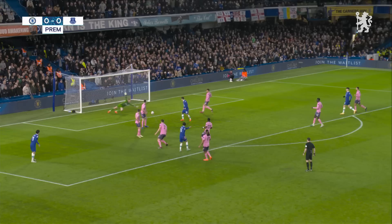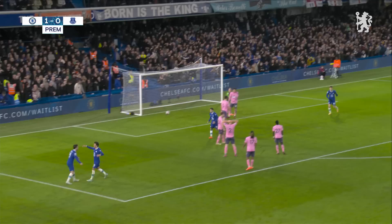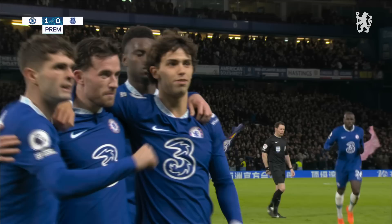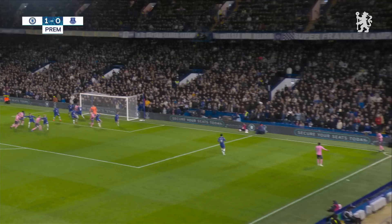Chilwell put it in first time, now here is Felix — he's going to go for goal! And he puts Chelsea into the lead, strokes into the bottom corner beautifully. His first goal at Stamford Bridge — no surprise it's a special one, he's a special player.